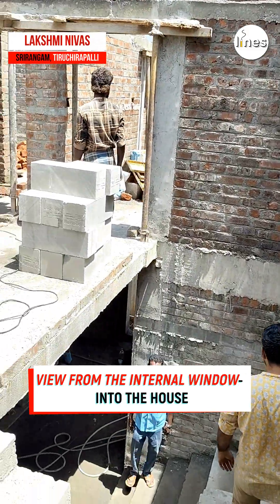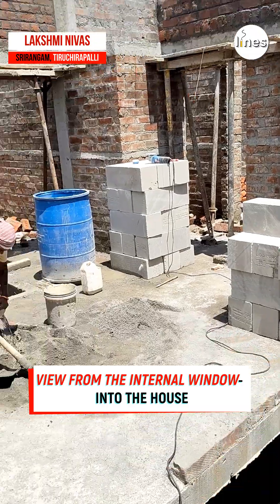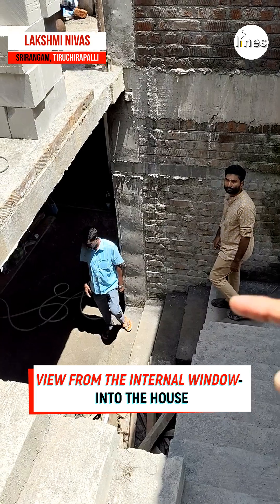The view from the internal window covers the staircase and hall. Here is an office room with multiple skylights, so visual connections are easy to enhance.